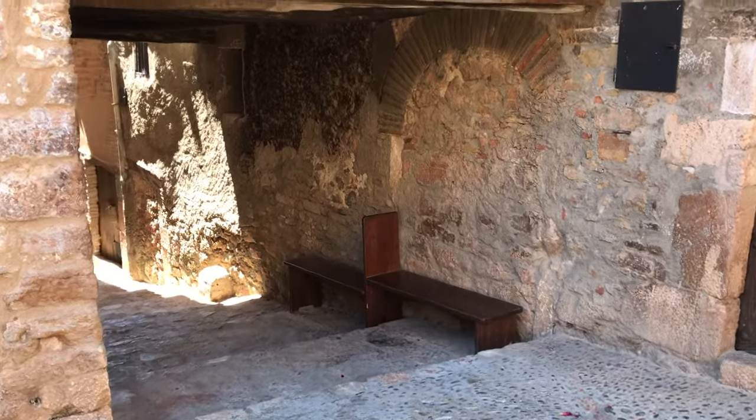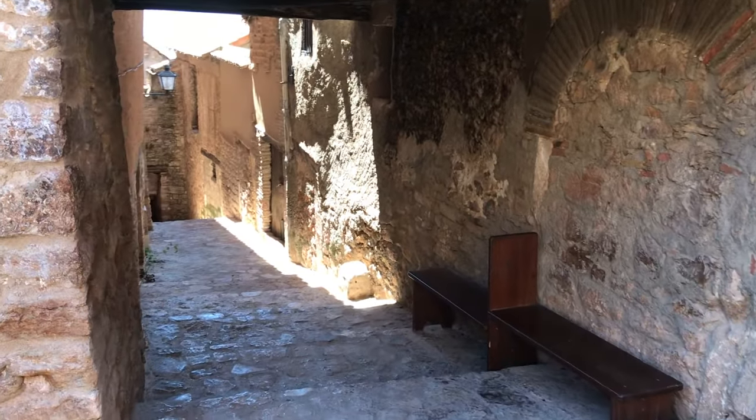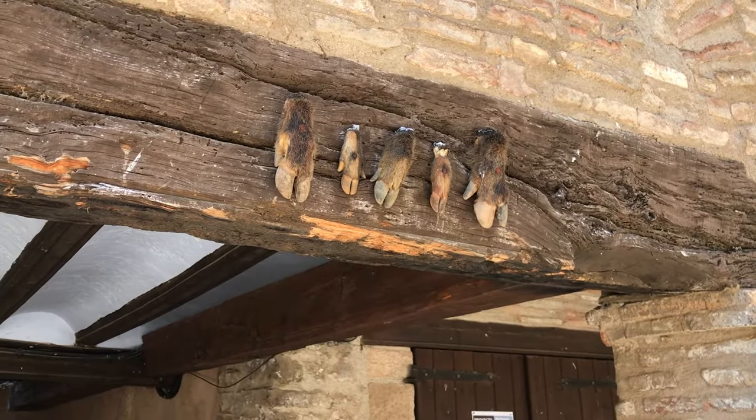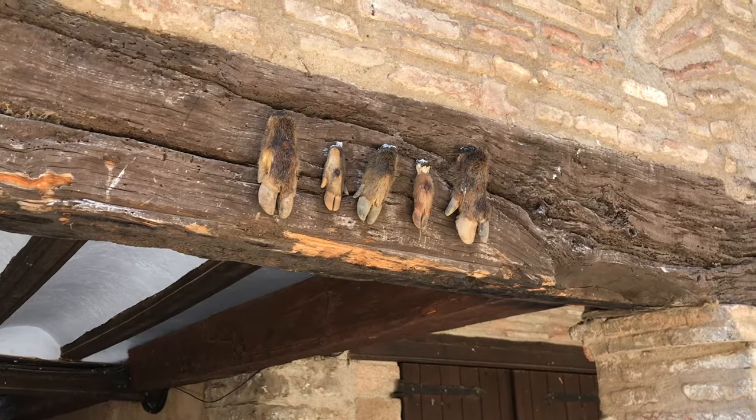During the Middle Ages, the idea of witches really scared a lot of people. And as a form of protection, wild boars' hooves were placed above the entrances of many homes to keep their spells away. What's awesome is that you can still find many of these hanging on the houses.